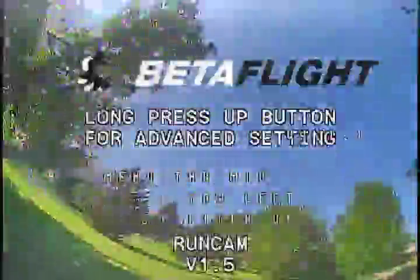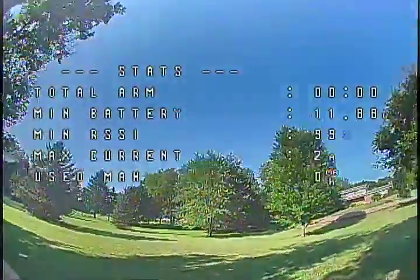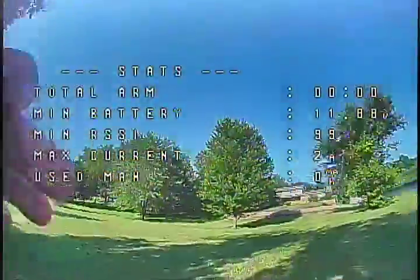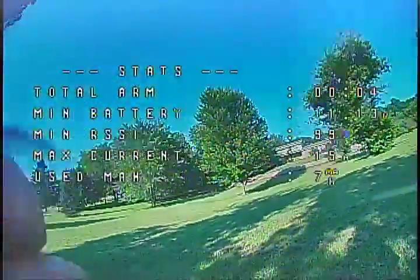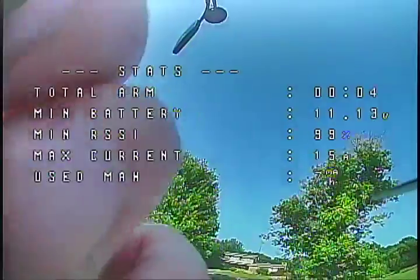If that's the case, what's a good replacement motor? The GEP RC ones are apparently made out of diamonds and gold for the price they ask — like 14 bucks a piece or something. That doesn't make sense; I can buy the whole quad pretty much for the price of four motors. If you add other parts, the whole quad becomes cheaper. That doesn't seem to want to cooperate, so I guess we'll call it quits for today.